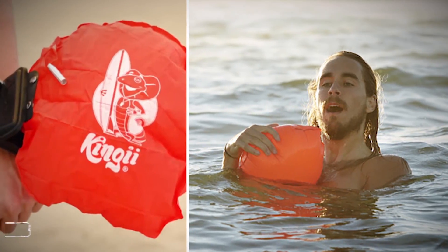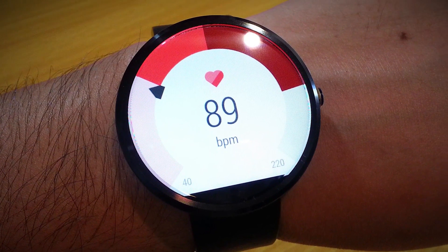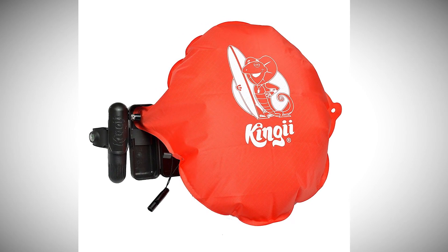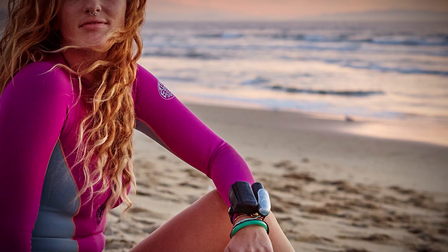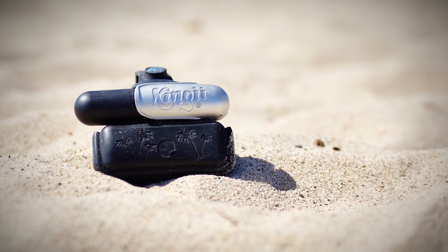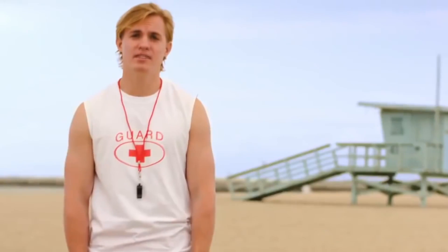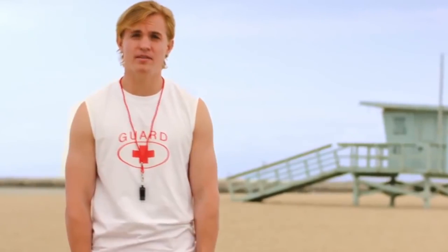Number three: Kingii. Our human evolutionary process needs to include the development of longer wrists. Next to your Fitbit, smartwatch, GPS, and heart rate monitor, you can now wear your next life-saving device. Kingii is a new wristband for water lovers and is the smallest inflatable in the world. This small and unobtrusive band has an easy-to-pull lever that deploys a flotation device in a water emergency.